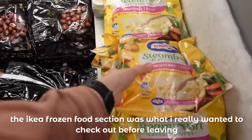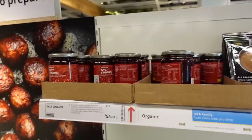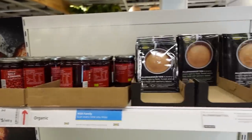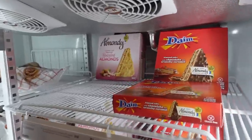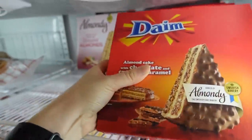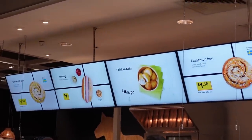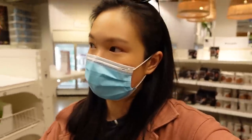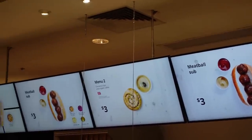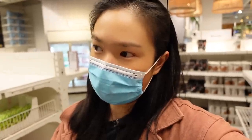They also have potato mash that you put in the microwave — it comes with condiments as well. One of my all-time favorite IKEA desserts when I go to their café. They have chicken balls, hot dogs for a dollar, ice cream for a dollar as well, a Swedish meatball sub for three bucks, and a Cinnabon for a dollar fifty.